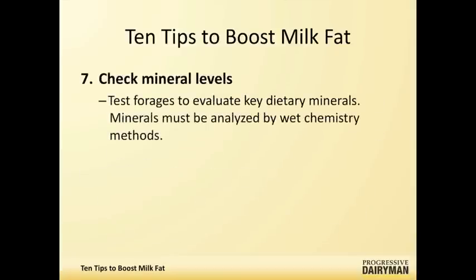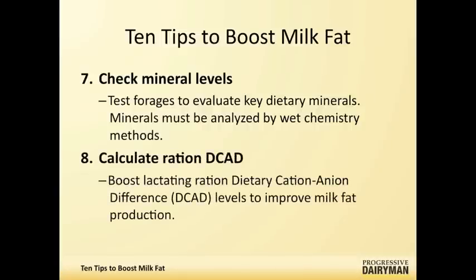Mineral levels are another factor. There are certain minerals that tend to be counterproductive to milk fat. One of them is chloride—dietary chloride. We're doing some investigative work to look further into that, but testing forages by wet chemistry, not by near-infrared, is almost essential to determine if these minerals have any influence on your milk fat. We've been working more with the concept of DCAD and potassium in particular. Levels of potassium higher than what the National Research Council would have recommended seem to be very positively correlated with improving milk fat and maintaining those fat levels.